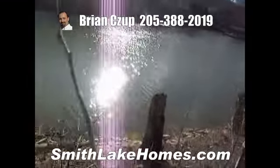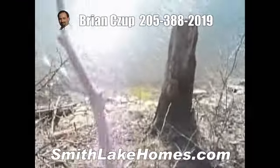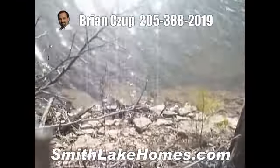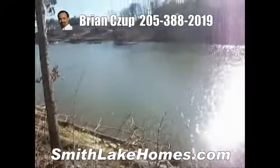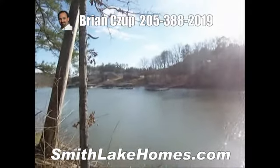It's got a rock shoreline, as you can see. Let me zoom in. It's got a rock shoreline and it drops off pretty good right there. There are some beautiful homes across the canal also.